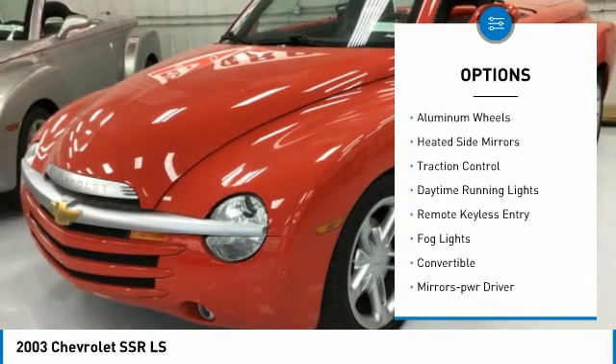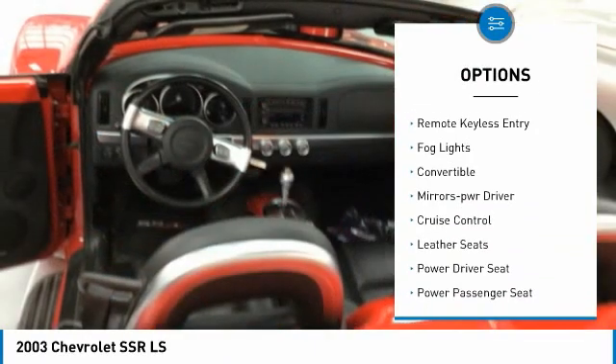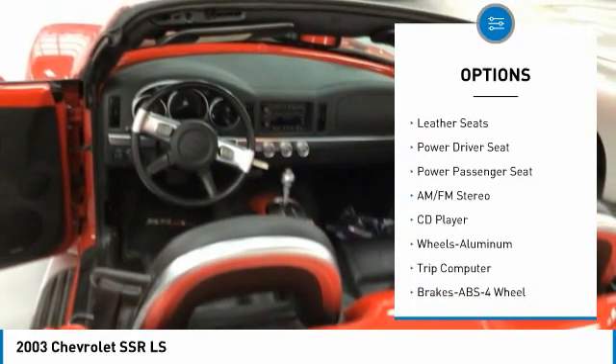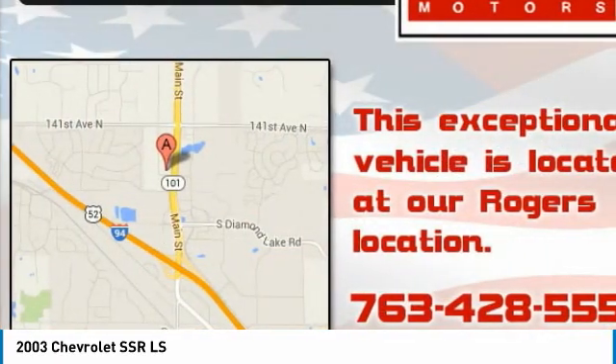Towing package, aluminum mirrors, heated side mirrors, traction control, daytime running lights, remote keyless entry, fog lights, convertible, mirror memory, cruise control.